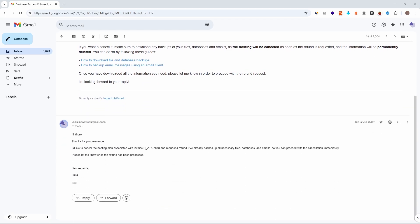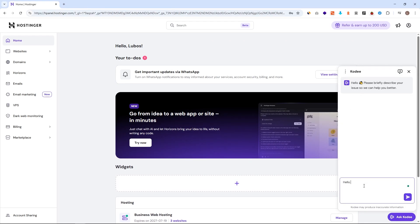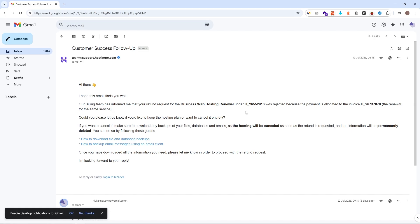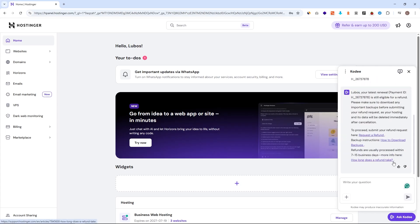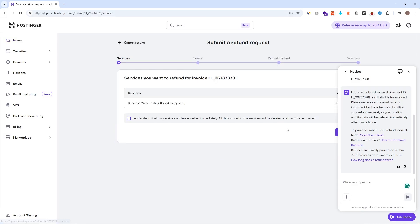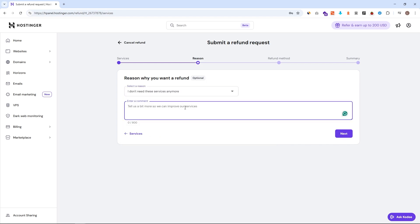I immediately replied to that email, but since it was a few days later they may have already closed my case and never came back to me. So I went back to Hostinger, logged in, and located the same live chat in the bottom right corner. I created a new message once again mentioning that I want to cancel and want the 30-day money back guarantee, and I also provided them with the new invoice number that Hostinger had shared with me via email. They once again sent me to a refund request page, pre-filled with all the invoice numbers. I filled in all the information and requested a refund once again.